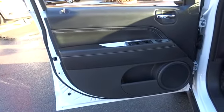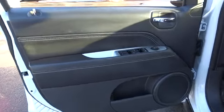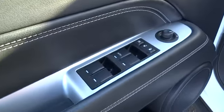front-wheel drive, CD player, power door locks, fog lamps, child safety locks, MP3 player.